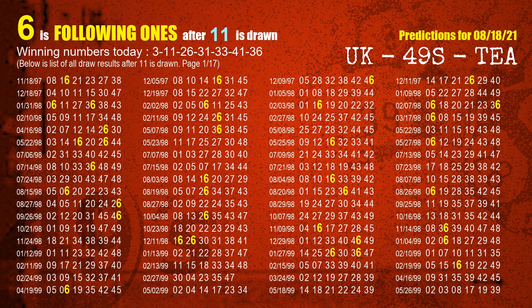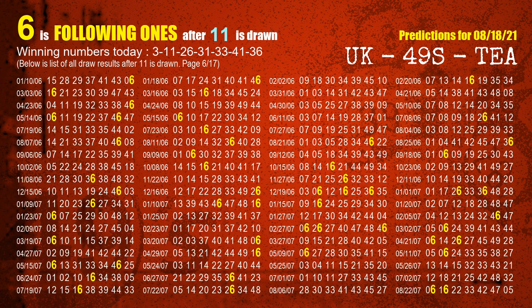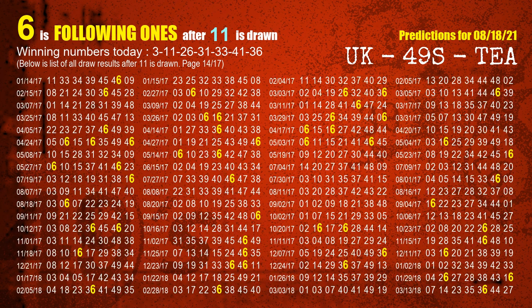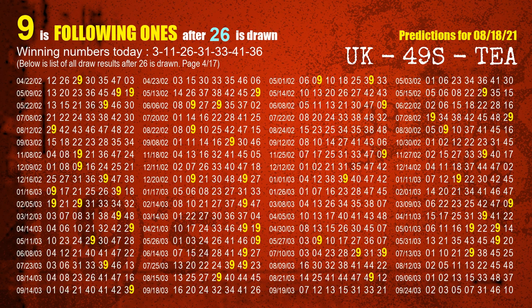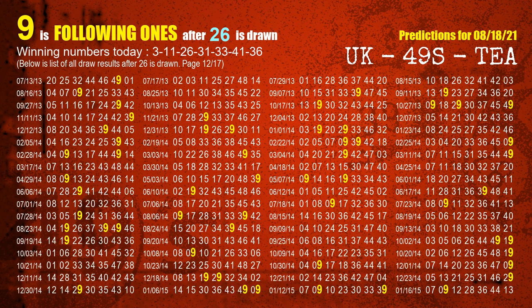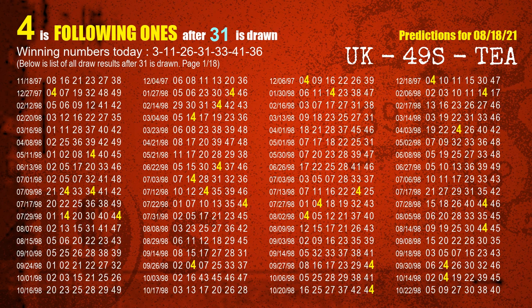The second winning number is 11; the most frequently following units digit is 6 when 11 is the winning number in the last draw. The third winning number is 26; the most frequently following units digit is 9 when 26 is the winning number in the last draw. The fourth winning number is 31; the most frequently following units digit is 4 when 31 is the winning number in the last draw.